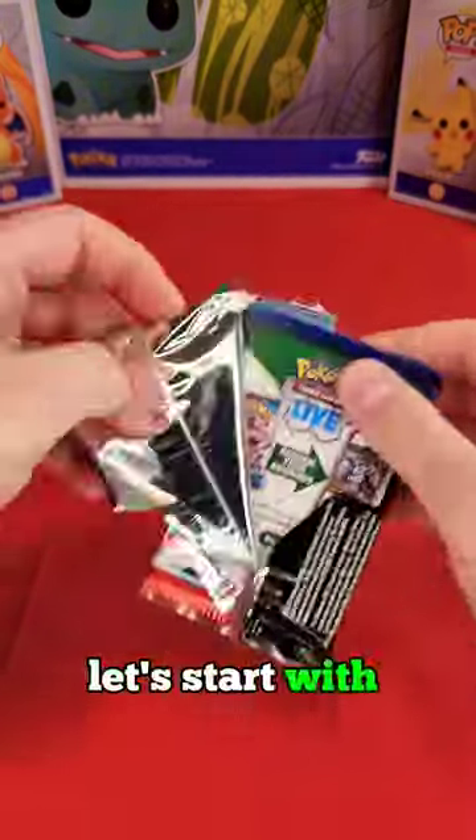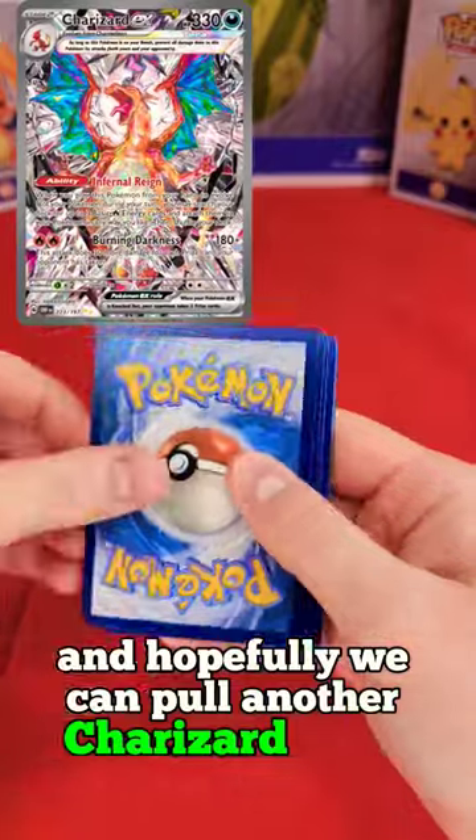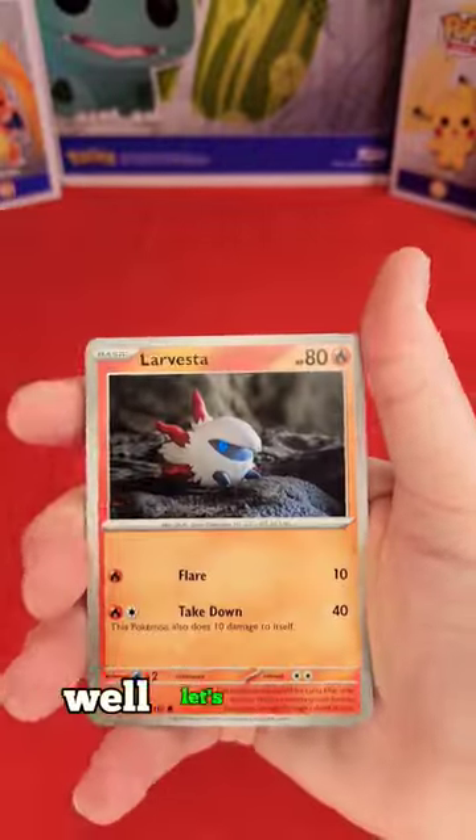Only three today. Let's start with the Obsidian Flames and hopefully we can pull another Charizard today. Wishful thinking? Well, let's find out.